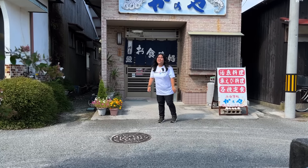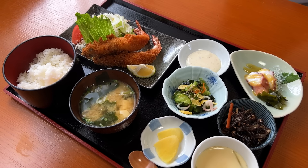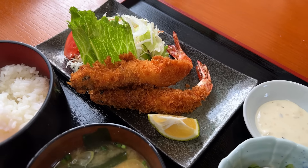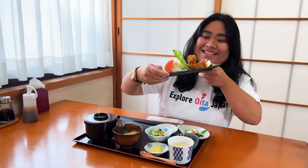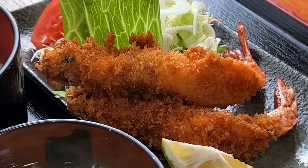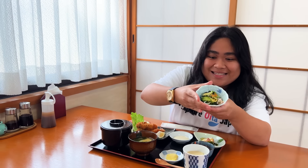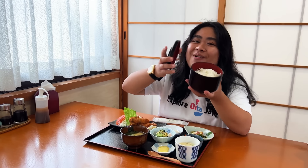Let's go inside the restaurant and have a good lunch. In Himeshima Island, tiger prawn is very popular — look how big it is! It looks so delicious and crunchy. They prepare it with several condiments such as octopus, pickles, steamed egg, miso soup, and of course a bowl of warm rice.